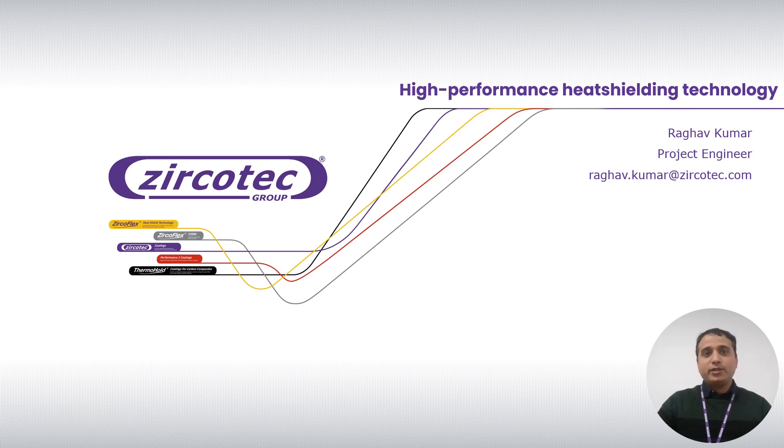I am going to present one of our groundbreaking products and a very innovative technology: high-performance heat shielding. Before I go into a deep dive of my presentation, I would like to share the agenda.